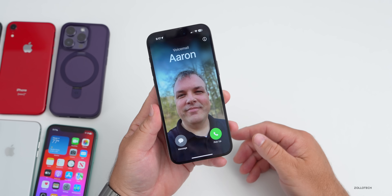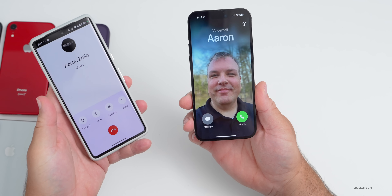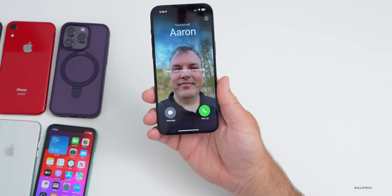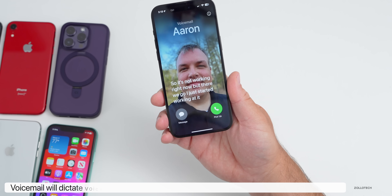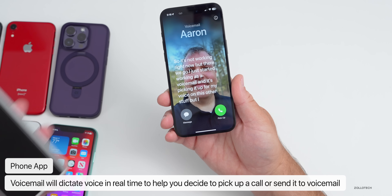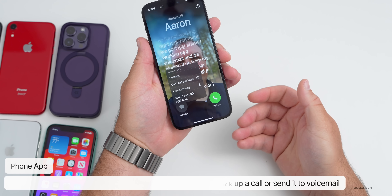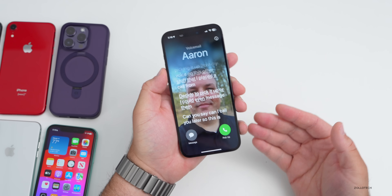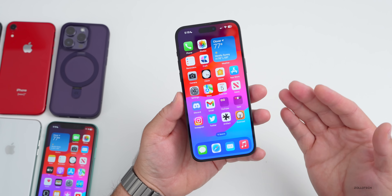If you don't pick up a call, it will go to voicemail, but now iOS 17 will actually dictate that voicemail in real time so you can decide whether to pick it up. You can see it picking up the voice from the other phone in real time — you could then decide to pick up the call or message them saying 'can I call you later?' This works in real time and is limited to your phone.